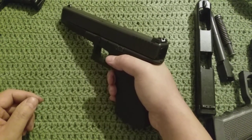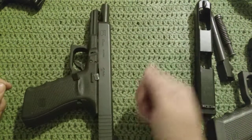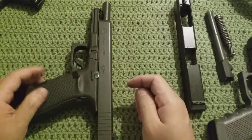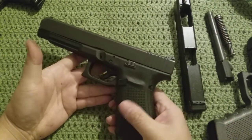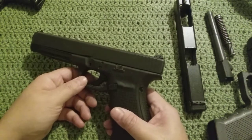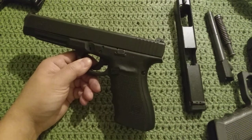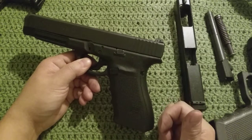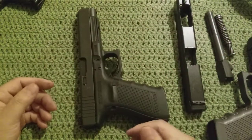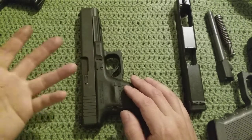Glock 41 — the big long slide 45 ACP. Two of my favorite auto cartridges: 9 millimeter and 45 ACP. People ask why I'd buy this. I've had the 34, the long slide 9 millimeter Glock, for a while and liked it, so I started looking into this one. I did a review on one of these some time back on the channel — somebody lent it to me — so it was hard to gauge that again. My only reference for handling one was the Glock 21, and this is not just a 21 with an extended slide and barrel — it really isn't.